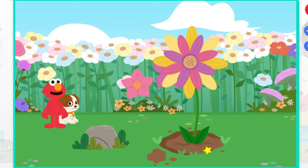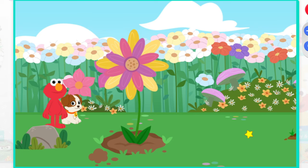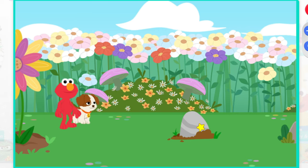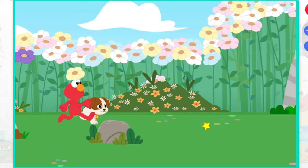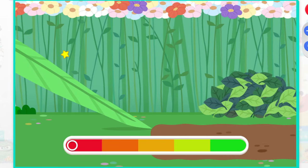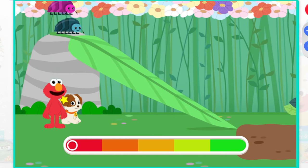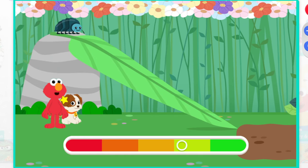Ooh, flower. A flower. Hey, look, Tango. It looks like these roly-poly bugs are getting ready to roll down this ramp. Let's see which roly-poly rolls farther. Click on the roly-poly to launch it down the ramp.